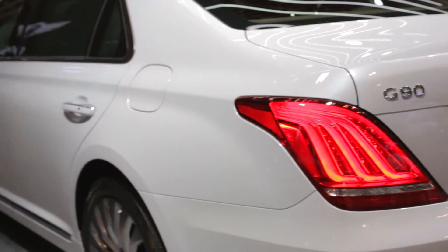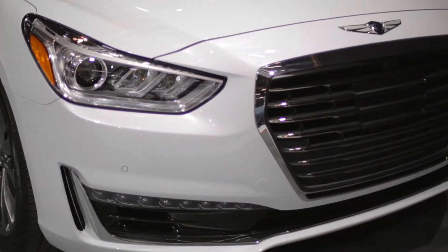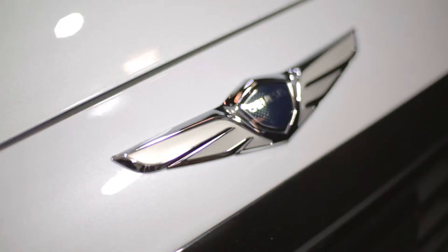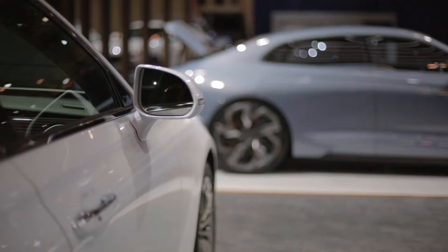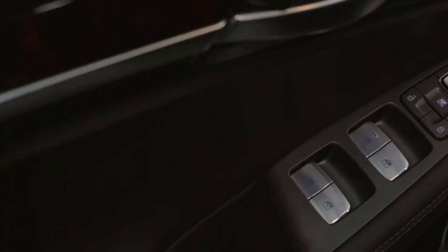Enjoy effortless performance thanks to a 3.3 liter twin turbocharged V6 or a silky smooth 5 liter V8. Double soundproof glass and a rigid body structure provide an incredible level of silence, while Genesis adaptive control suspension helps provide an exceptionally composed ride.